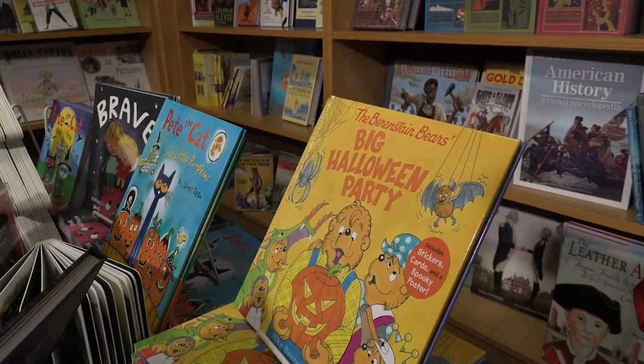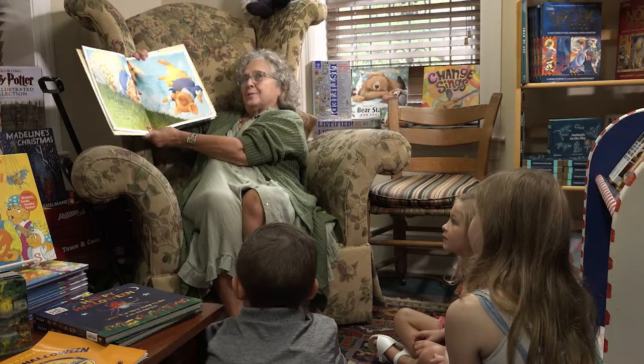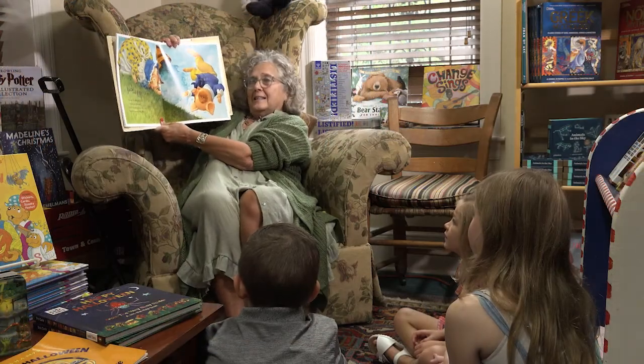Welcome to my favorite room in the whole bookstore — the children's room. I have 11 grandchildren with one on the way, my mother was a librarian, and I was a teacher for over 30 years, so children's books are just wonderful to me. This room is like my respite. Sometimes I just come in here and sit and meditate because it's just so peaceful.